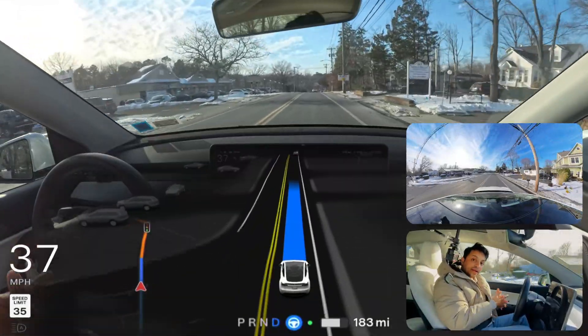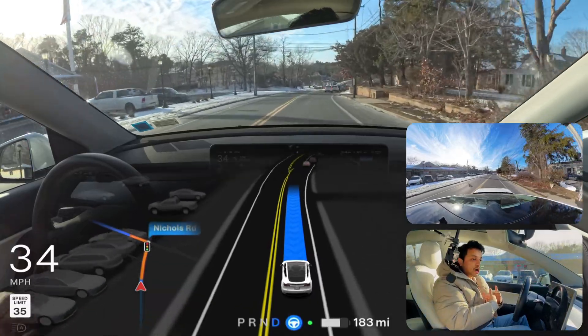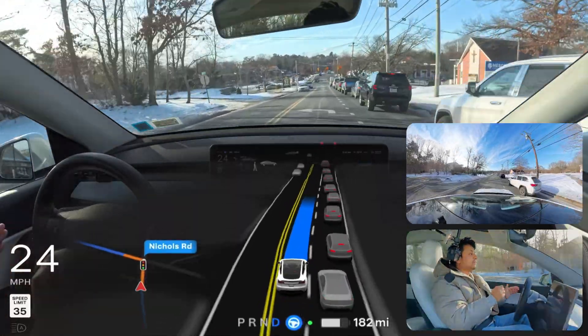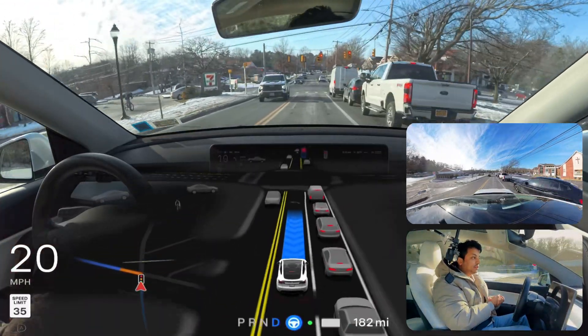If you want to grab our FSD beta bumper magnet, you can get that from my website at iamannatto.com. We're going to make a left here. We had little space but the car immediately moved to the left side, touched the yellow road marking, and then came back — very good job.